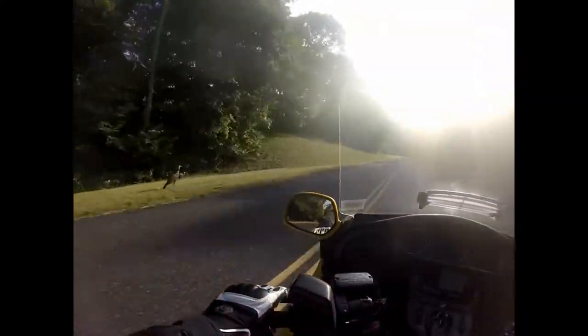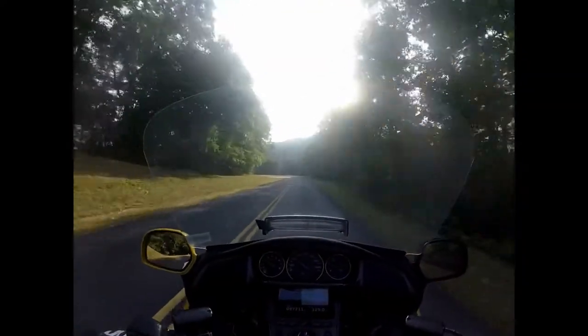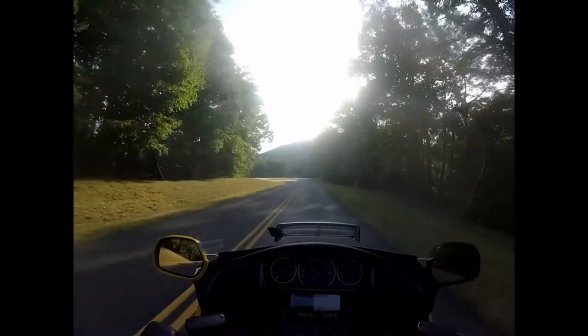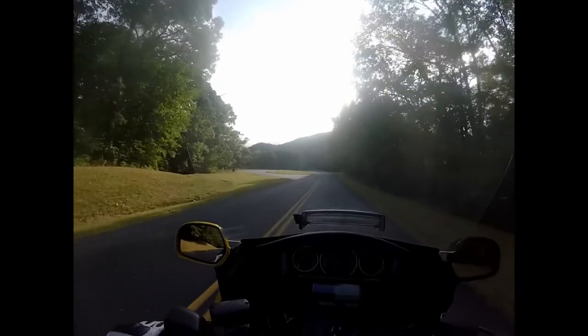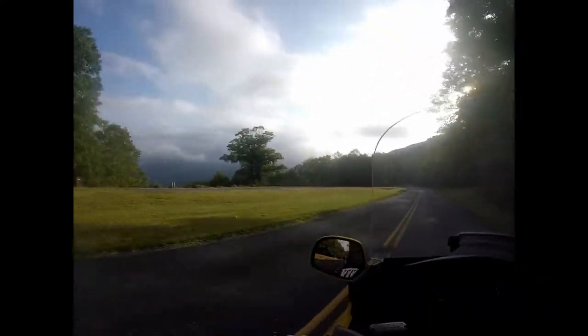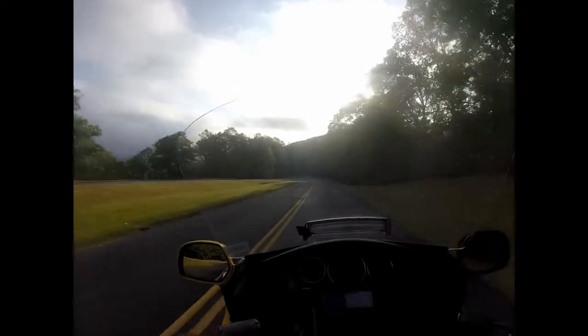Here I am at 4,000 feet with some turkeys on the side of the road. It would probably be a little prettier without these clouds hanging around.